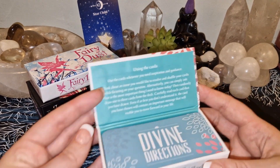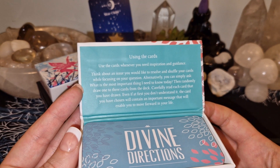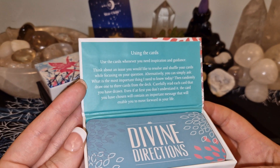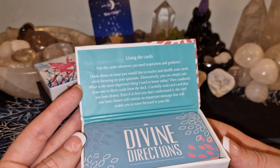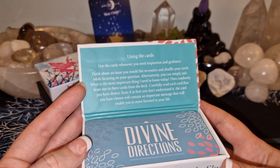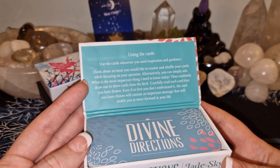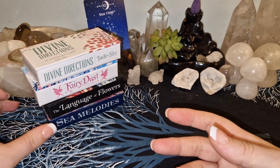Think about an issue you would like to resolve and shuffle the cards while focusing on your question. Alternatively, you can simply ask 'What is the most important thing I need to know today?' — so it's nice to pull in the morning. Then randomly draw one, two, or three cards from the deck. Read each card you have drawn — even if at first you don't understand it, the card you've chosen will contain an important message to help you move forward. So that's all of these magnetic boxes.